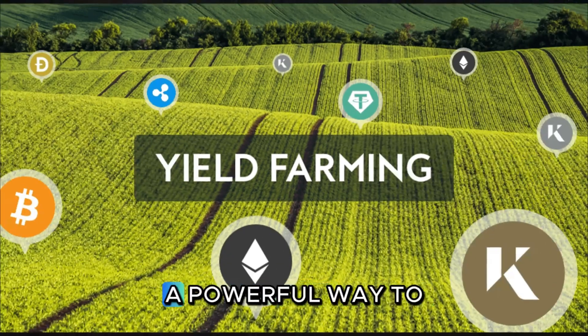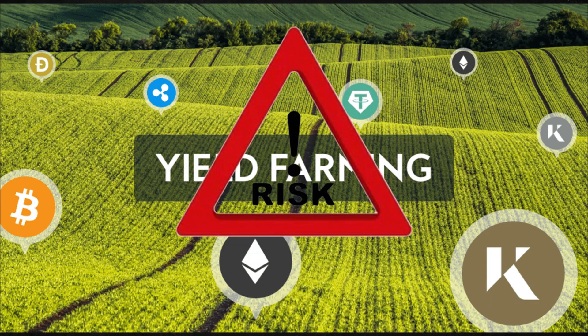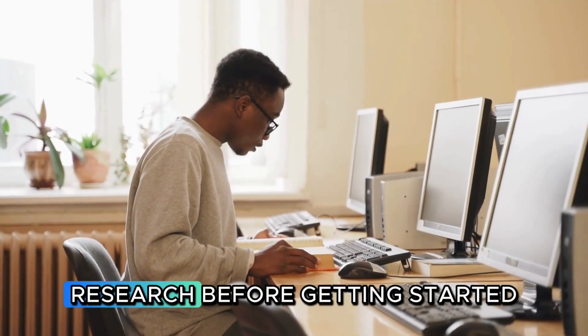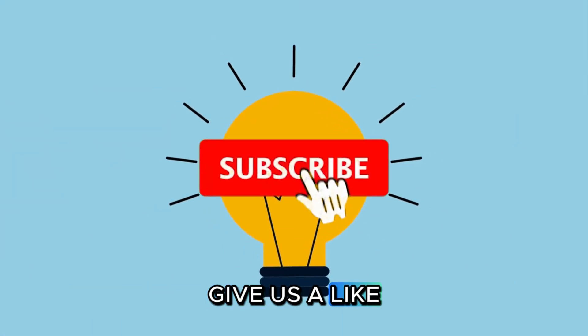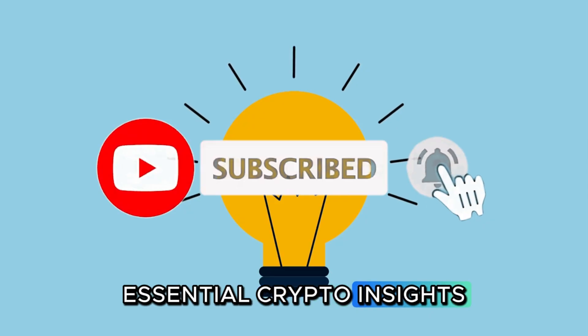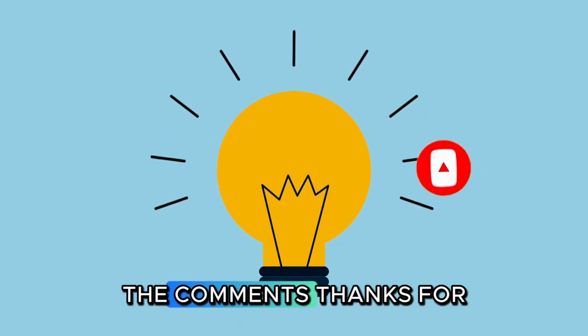Yield farming can be a powerful way to earn high yields, but it requires a good understanding of the risks. Always do your own research before getting started. If you found this explanation helpful, give us a like and subscribe for more essential crypto insights. What other DeFi topics should we cover? Let us know in the comments. Thanks for watching.